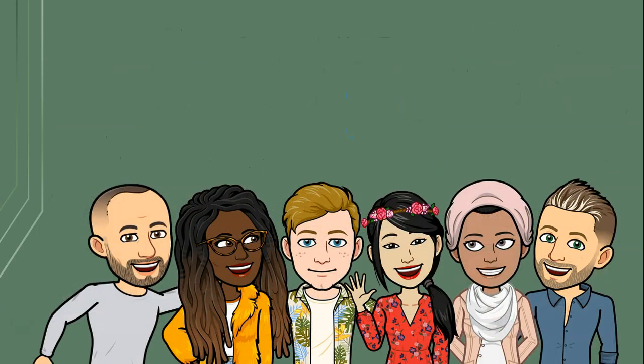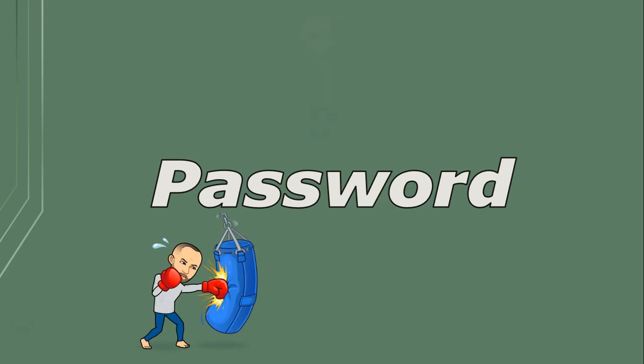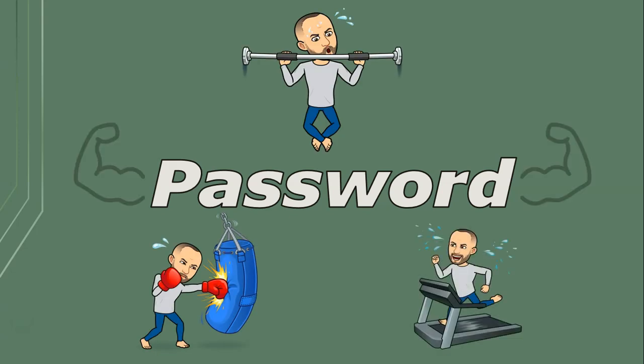Remember, your online security is not just your responsibility — it's a collective effort. Share what you've learned with your friends and family to create a safer digital community. Well, that's a wrap on the importance of strong passwords. Take a few minutes today to review your passwords and make them strong and unique, and make those online accounts secure.